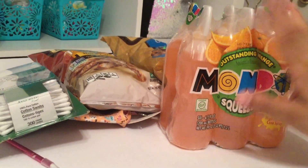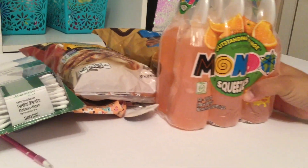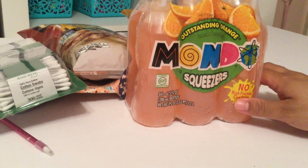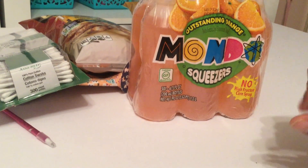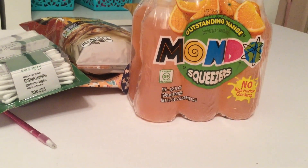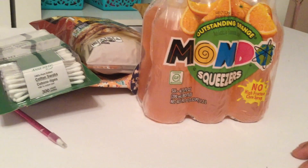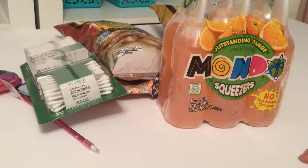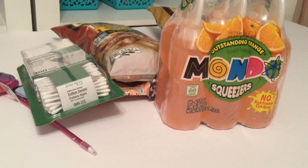For a dollar you get six — not a bad deal! That is my last item. This was a small haul but it was fun with lots of fun items. Please remember to like, share, comment, and subscribe. Until next time, bye bye!